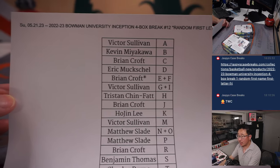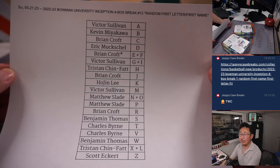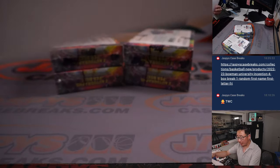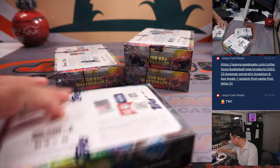All right, welcome back everybody. No deals were done here on a Sunday. Thanks for spending a bit of your Sunday with me, I appreciate it. Letters remain the same. This is break 12. Break 13 is four boxes from a fresh case, so check that out.